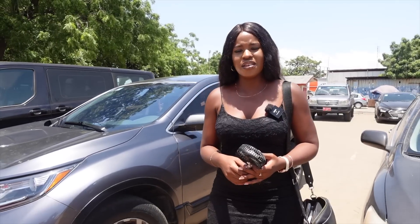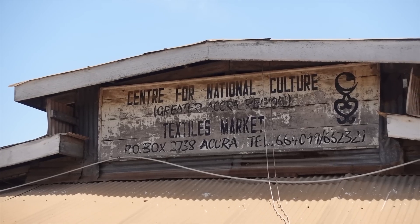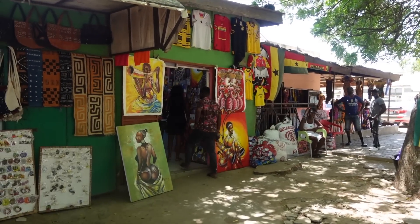We've made it to the art centre and it's time to explore and see what they have to offer.